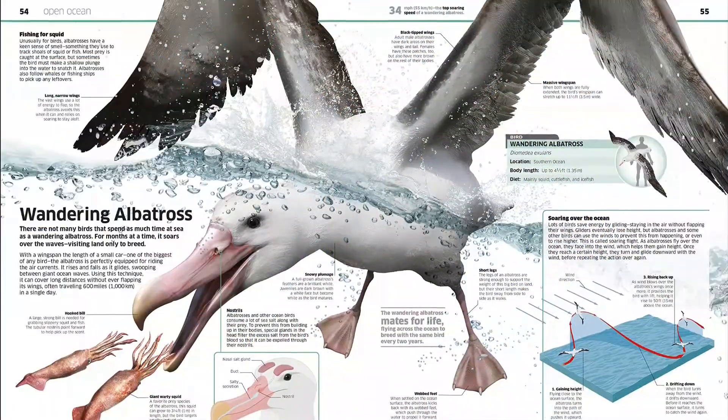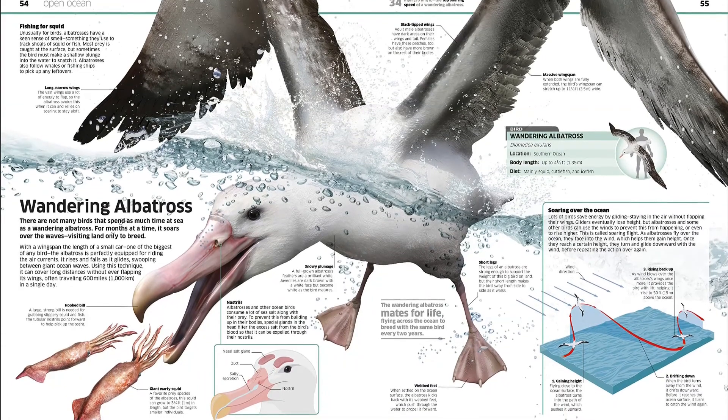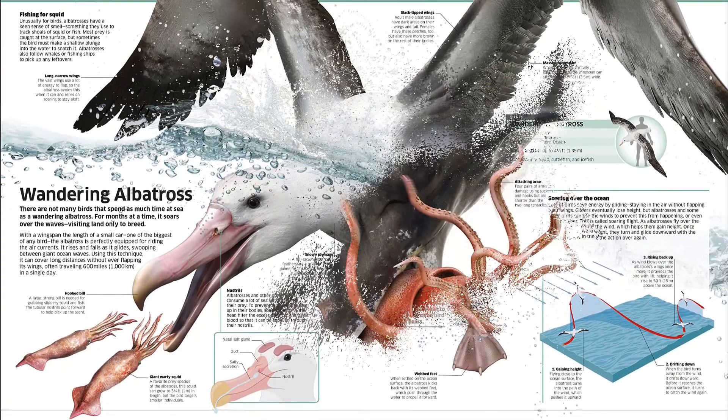Using 3D computer illustrations to show cross-section views and a level of detail you can't find in other books, this children's ocean encyclopedia takes you on a world tour of the waters that cover 70% of our planet.